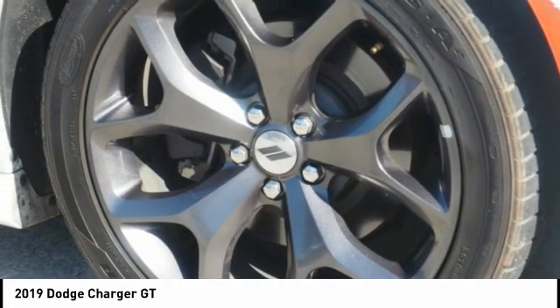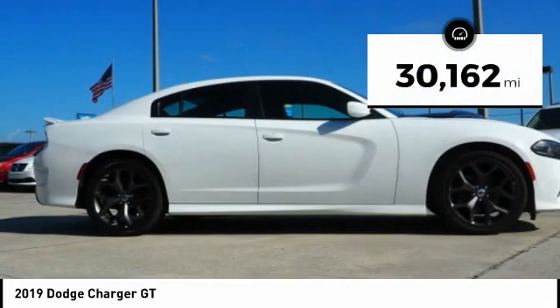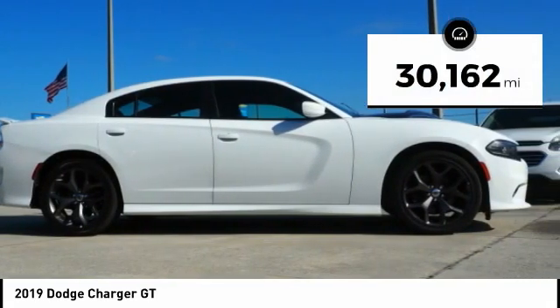Peace of mind comes standard with the Charger's 5-star government front and side impact crash test rating. This vehicle has less than 35,000 miles.